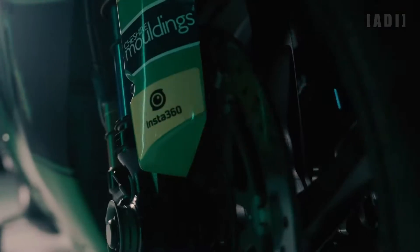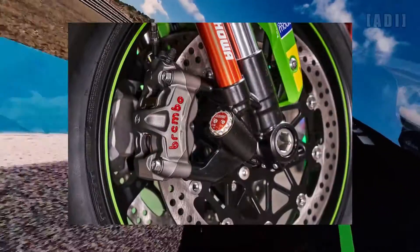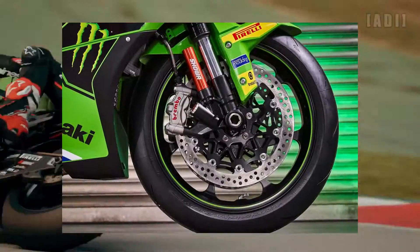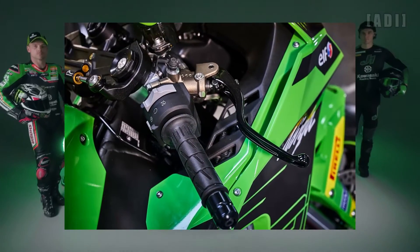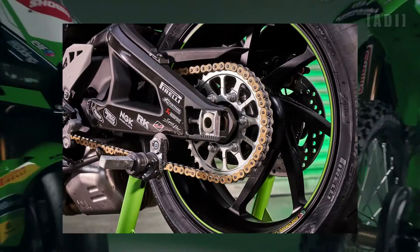The bike features a lightweight frame, high-performance Brembo brakes, and a sophisticated suspension system from Showa, providing excellent handling and agility, along with forged Marchesini wheels wrapped in Pirelli Super Corsa rubber.